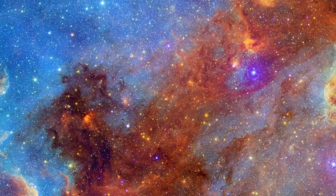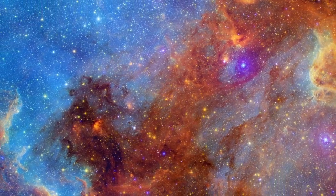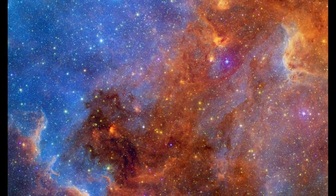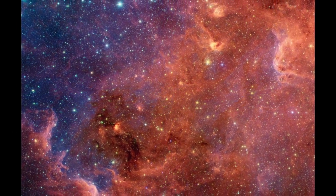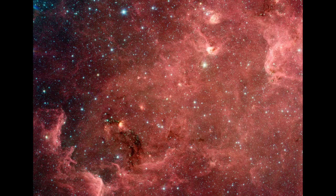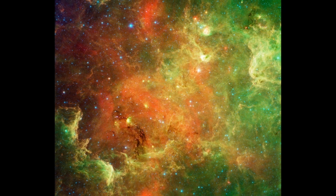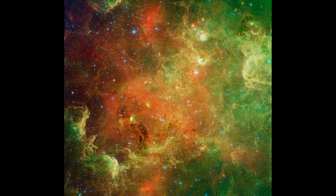Combining infrared data from NASA's Spitzer Space Telescope with light from other parts of the spectrum gives astronomers a more complete picture of star formation. Each different combination of observations provides more insight into how one generation of stars can give rise to the next.